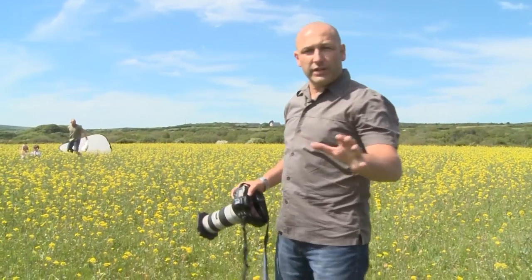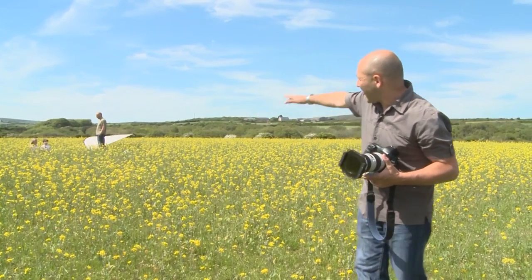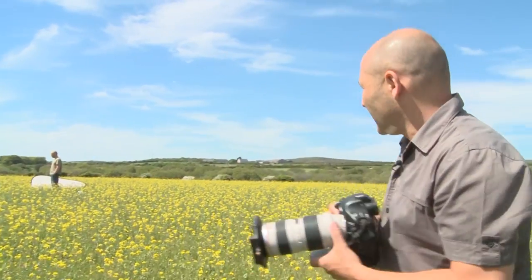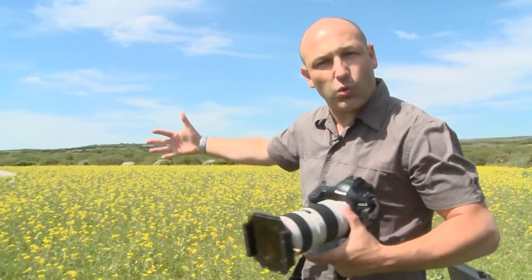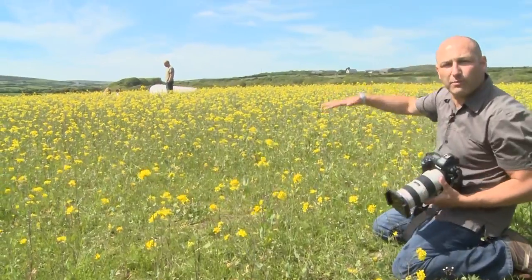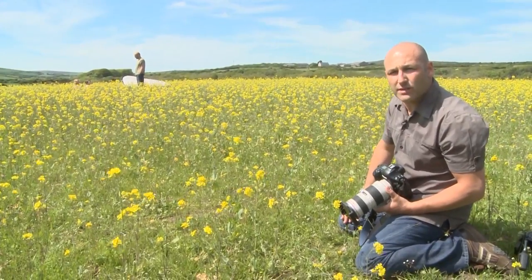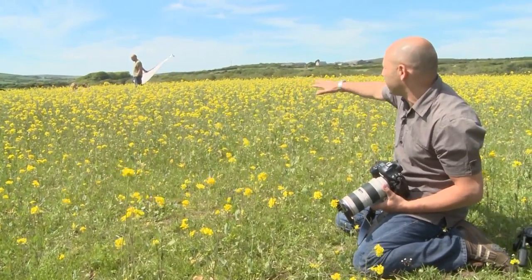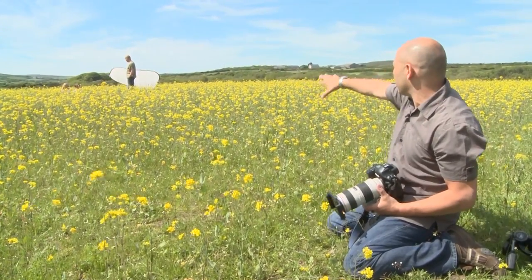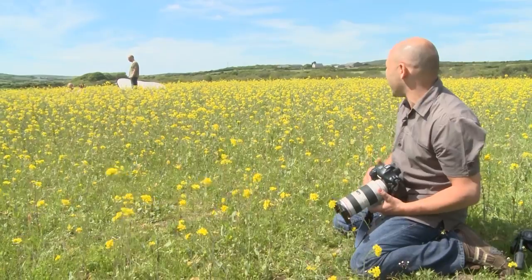We're going to get this shot of the two children in the field with this lovely sea of yellow flowers and the rural landscape behind. I'm going to use a 200mm telephoto to compress the perspective and squash all these flowers together, shooting from a really low angle so the children are just poking up above the flowers. John's going to work with the reflector to bounce a little light back on them, making for a really romantic, idyllic children's photograph. I'll run a few test shots first.